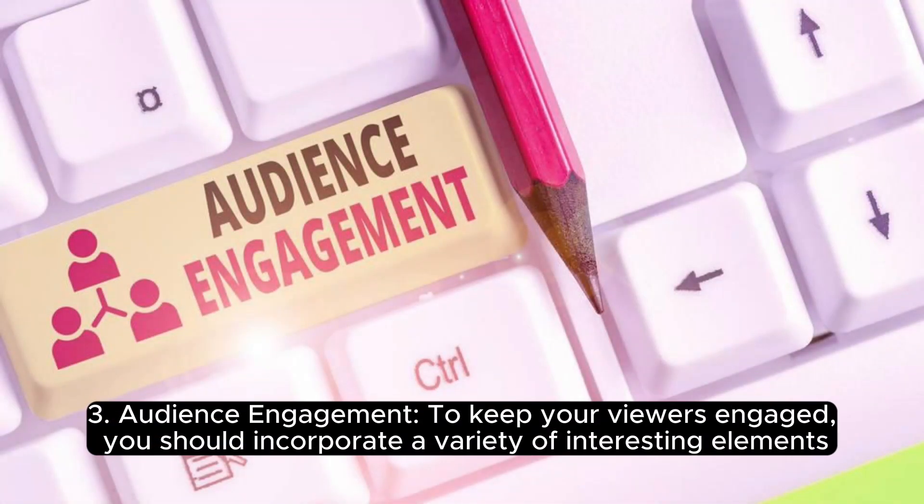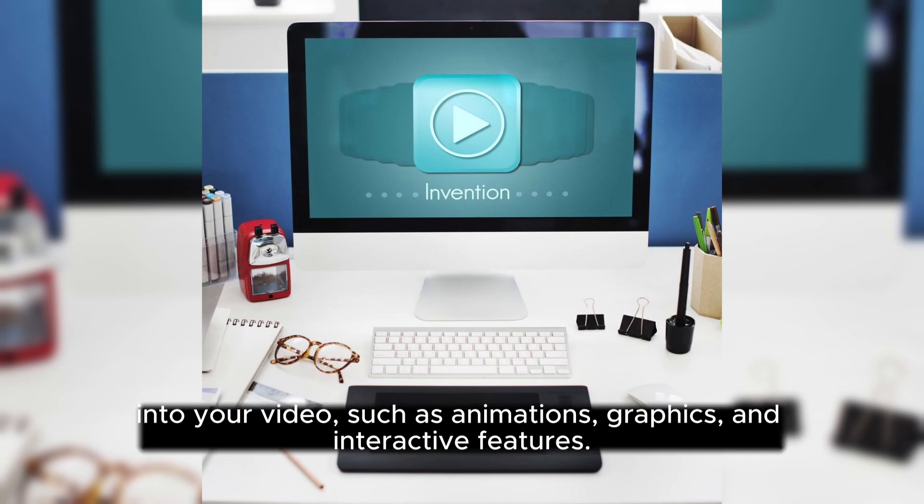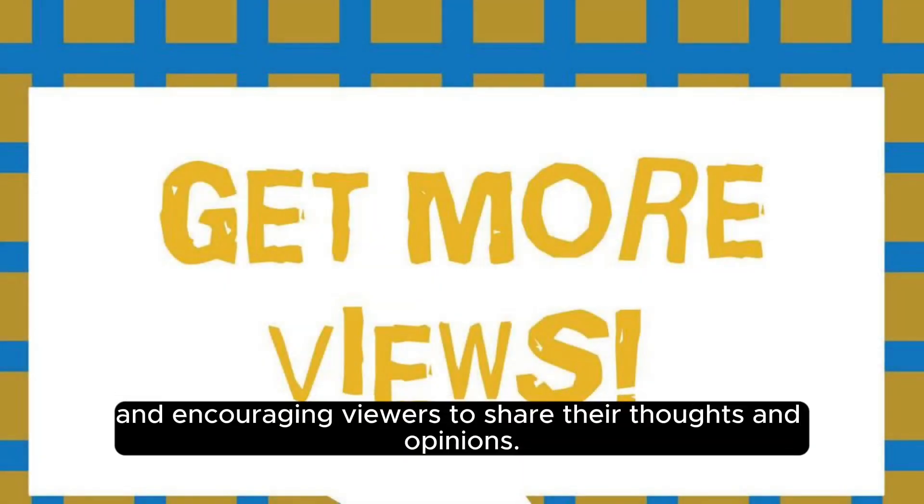Audience engagement. To keep your viewers engaged, you should incorporate a variety of interesting elements into your video, such as animations, graphics, and interactive features. You should also be sure to actively engage with your audience by responding to comments and encouraging viewers to share their thoughts and opinions.